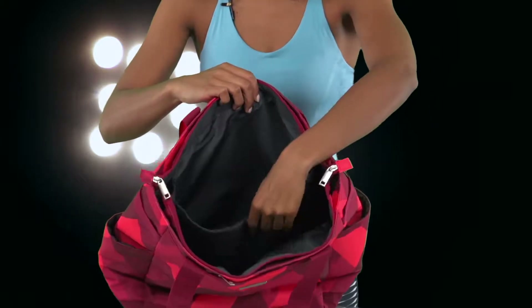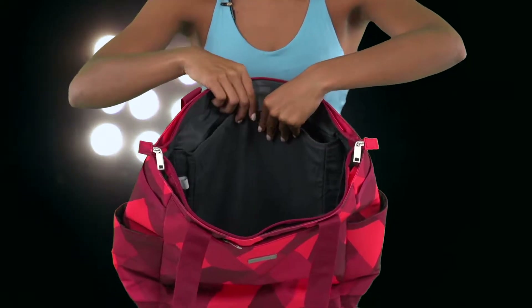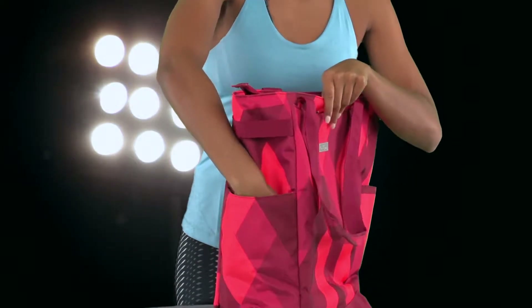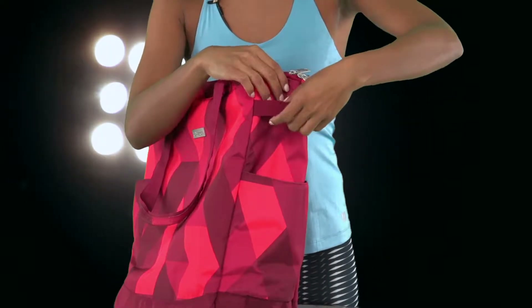This racket pocket can hold up to two rackets. A spacious compartment that zips closed will hold your shoes and apparel. On both sides of the tote you'll find small pockets where you can carry water bottles or a can of balls.